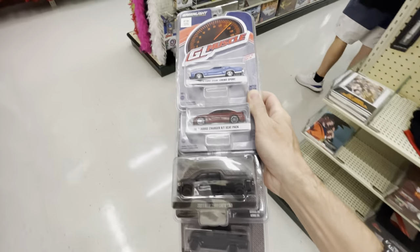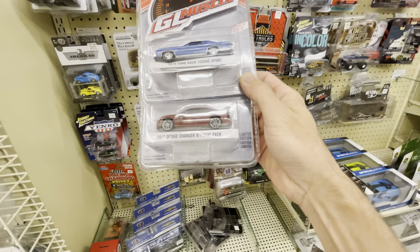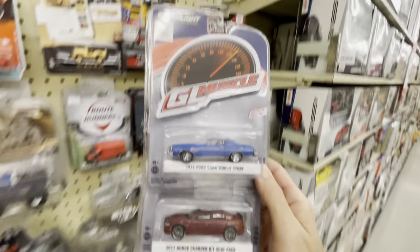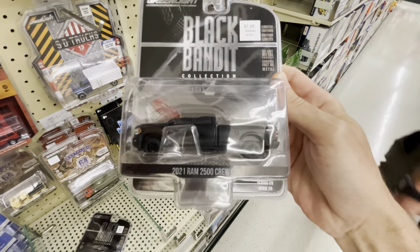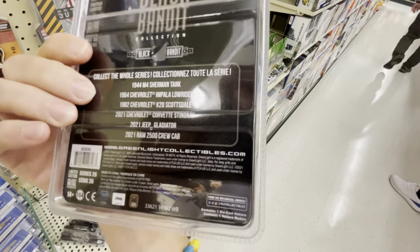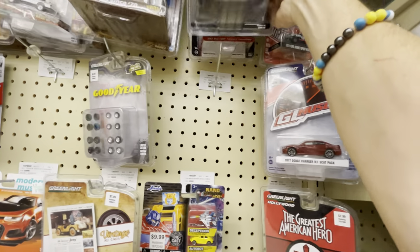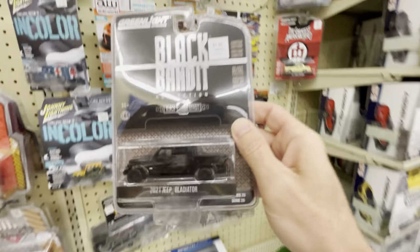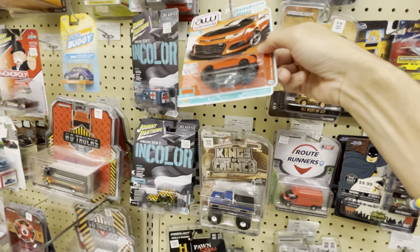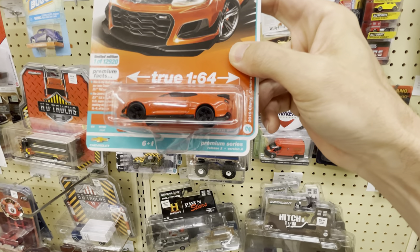We are gonna check this Hobby Lobby real quick. There's some Black Bandit stuff - they're unloading the truck as we speak, so I told them I'd hang up the stuff for them. Dodge Chargers, Gran Torino - we did already see that at a different store. There's the Black Bandit. Oh it's a Ram, I thought it was a Ford - so wrong. It's from the same Impala lowrider wave.